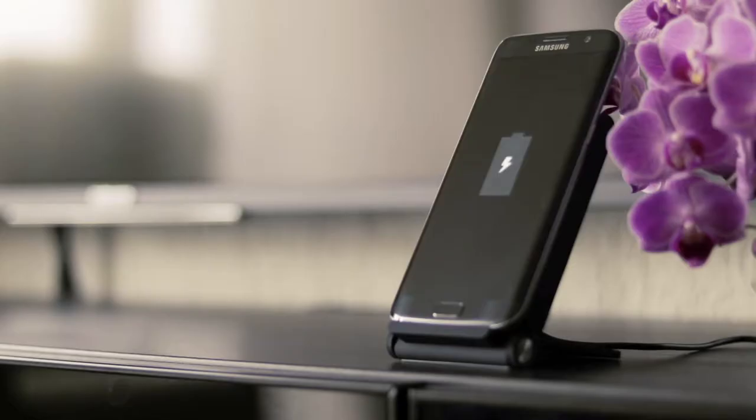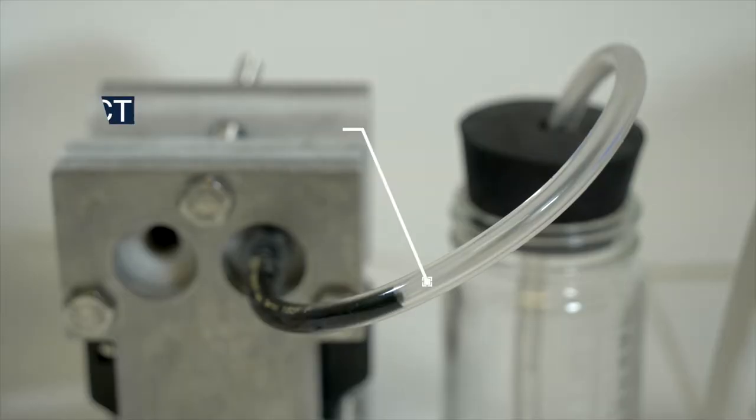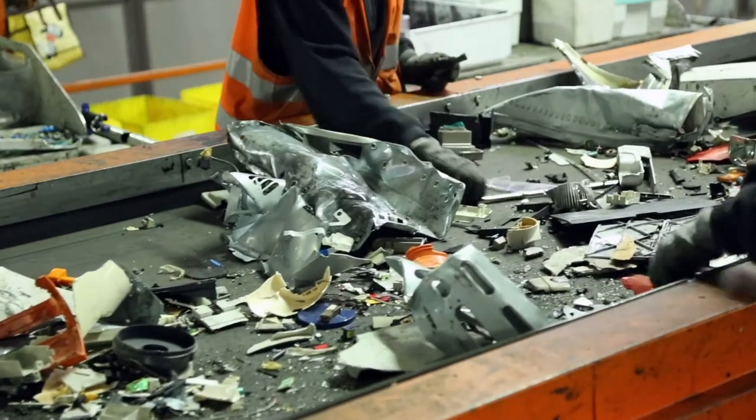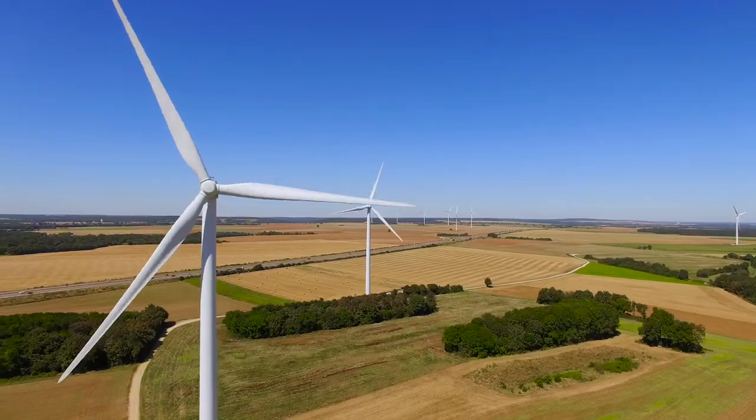This has a significant impact on how we interact with energy storage devices today. If we could make electrode materials flow, we could design energy storage systems with minimal environmental footprint and adopt scalable architectures that can meet the demands of the renewable energy future.